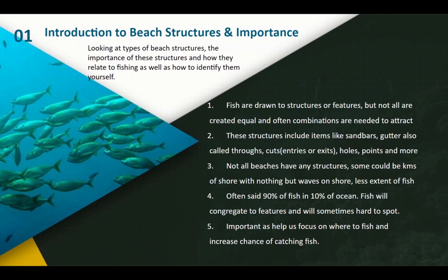The major point is that fish are drawn to structures and features, and they're not all created equal — some attract more, some attract less. That's where reefs often have a huge amount of fish; it's a structure they go to. This is also why we look for troughs or gutters.